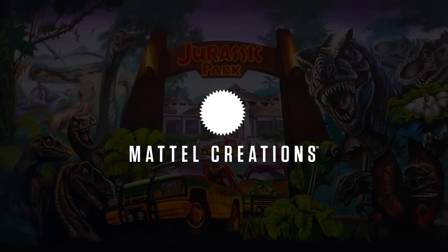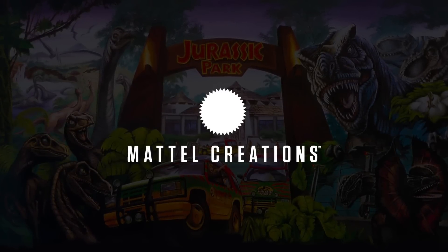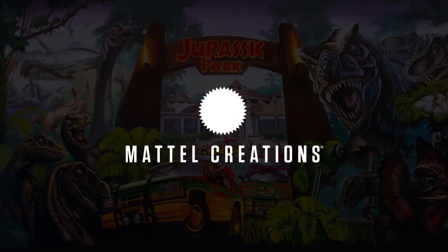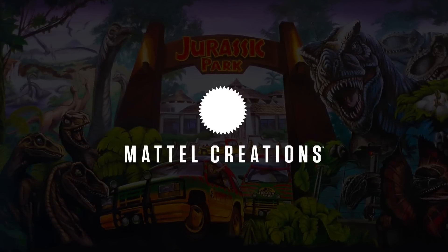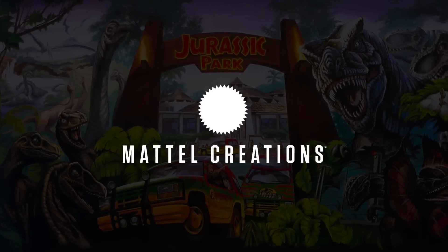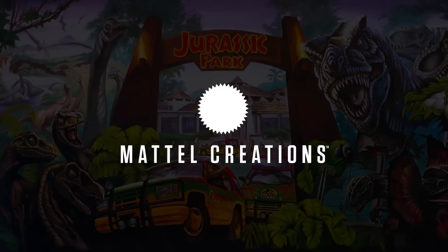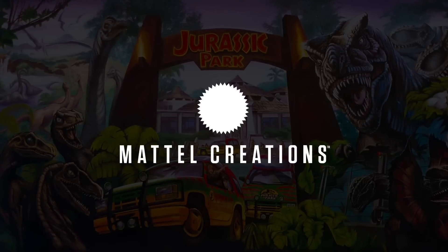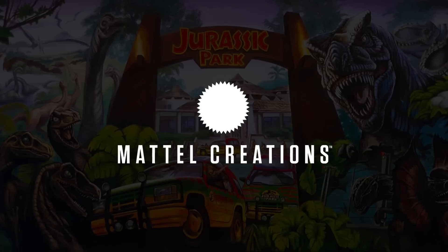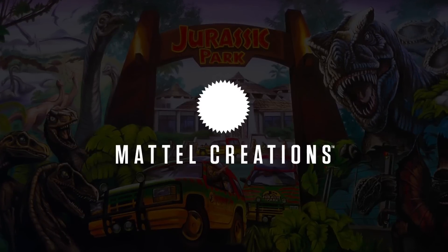Hey everyone, Tim with Collect Jurassic. I'm here with a really cool news update around some awesome new Mattel Jurassic toys coming to the Mattel Creations platform. As a quick review, this is their crowdfunding and special release platform. They've already had quite a few Jurassic items on since debuting it a couple years ago, but this latest one is honestly what we've all been waiting for — a proper crowdfunded project that goes into production if enough people back it, with all kinds of extra goodies too.